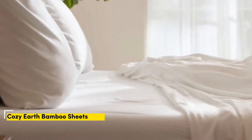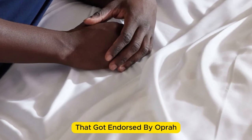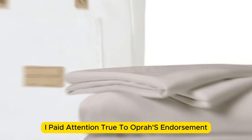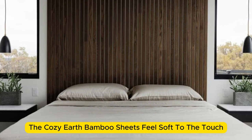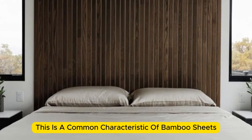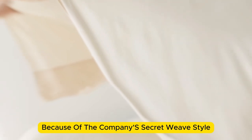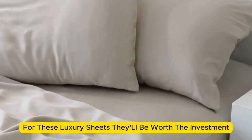Number 2: When I think of luxury, I think of celebrities. So when Cozy Earth's bamboo sheet set got endorsed by Oprah as the softest sheets she'd encountered, I paid attention. True to Oprah's endorsement, the Cozy Earth bamboo sheets feel soft to the touch — a common characteristic of bamboo sheets, which could also be because of the company's secret weave style. While you might have to pay extra, they'll be worth the investment.